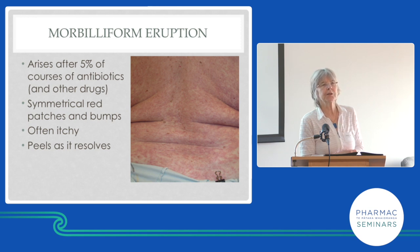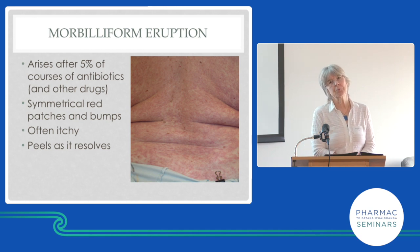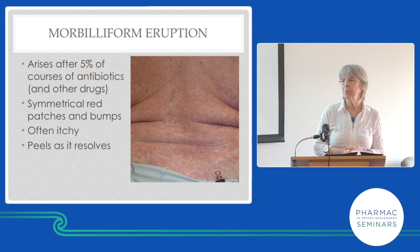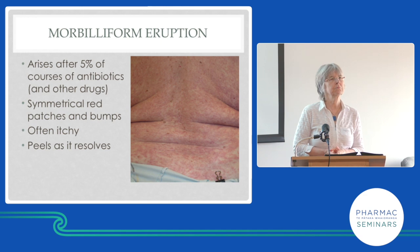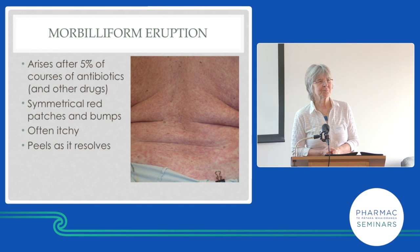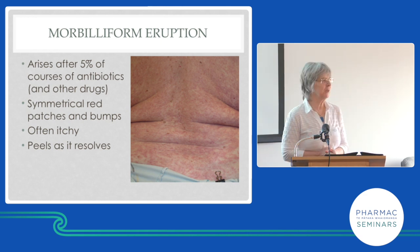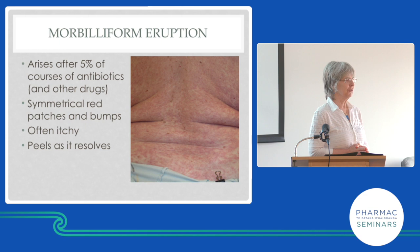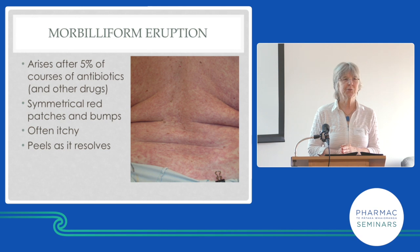If you've had a morbilliform reaction once, you'll probably get it again with the same drug — but not necessarily, which is why there's confusion about whether it's truly an allergy. We know the circumstances of Epstein-Barr virus: in acute infectious mononucleosis, if you're given amoxicillin in any form you will get a morbilliform eruption — that's how infectious mononucleosis used to be diagnosed. But that is not an allergy. Later, when the EBV has gone into hiding, they can take amoxicillin without a rash.